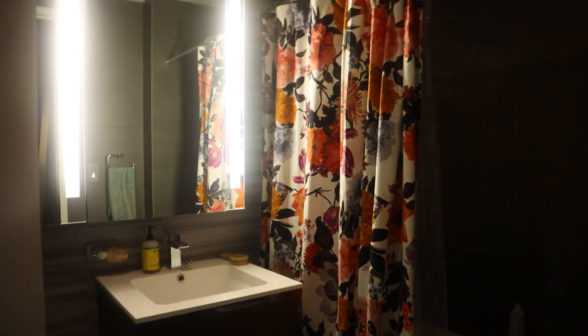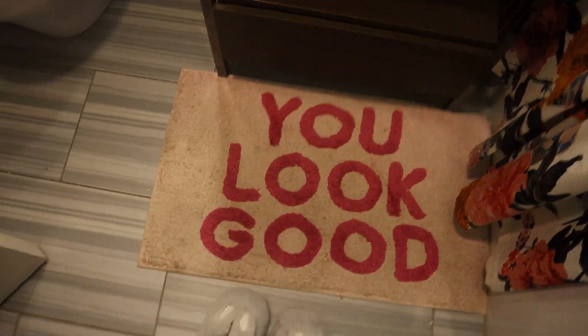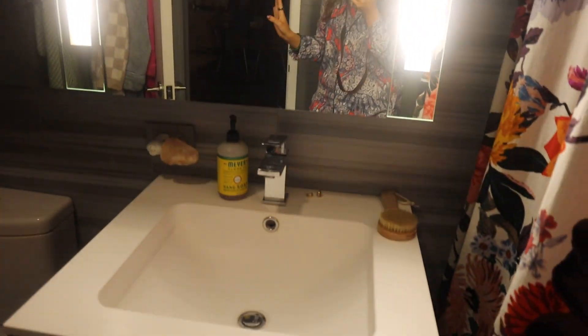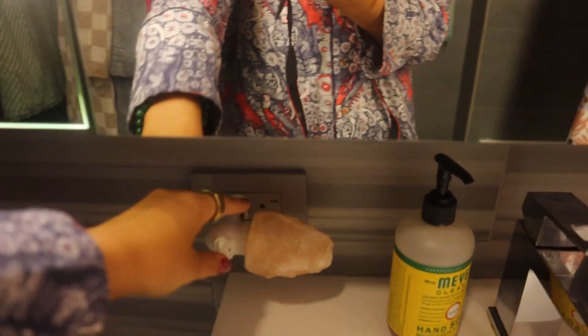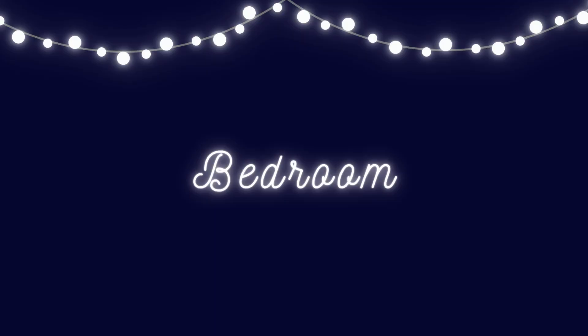Then we have my bathroom, which is also the guest bathroom. The shower curtain is from Anthropologie and the mirror is from Amazon — with a cute little 'you look good' sign. Same amazing mirror with the light. I also like to turn on this little Himalayan night lamp at night. I don't leave it on all night because it drains power, but it's a little Himalayan night lamp.